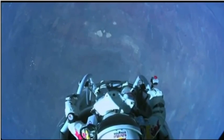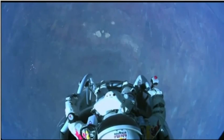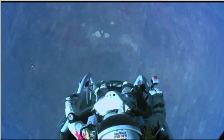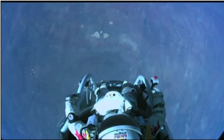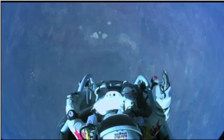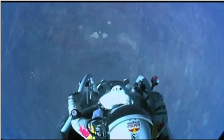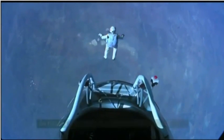Alright, now. The whole world is watching. And at least you can see what I can see. Sometimes you have to get up really high. I'm going home now.